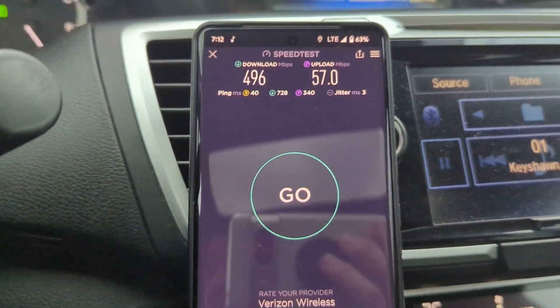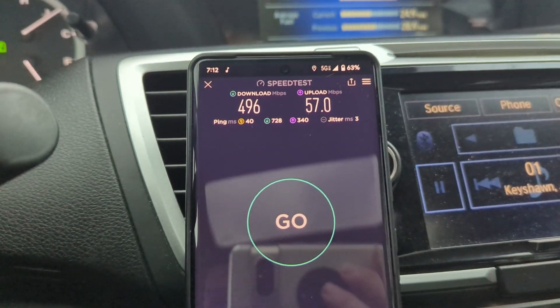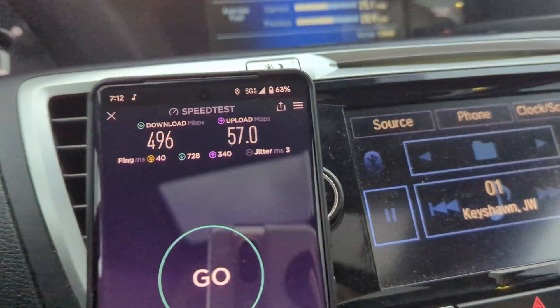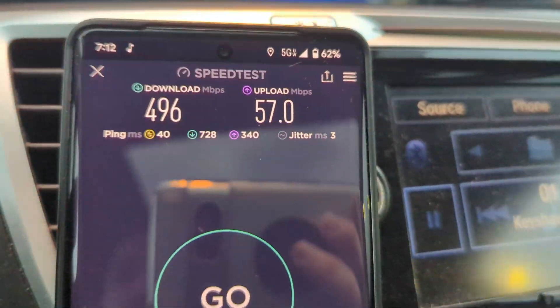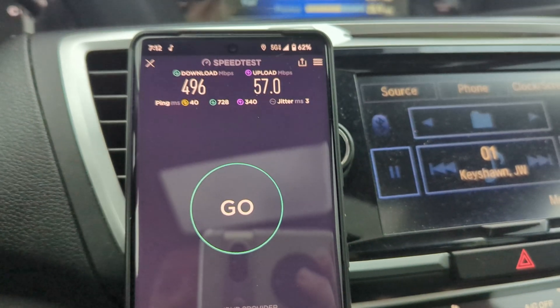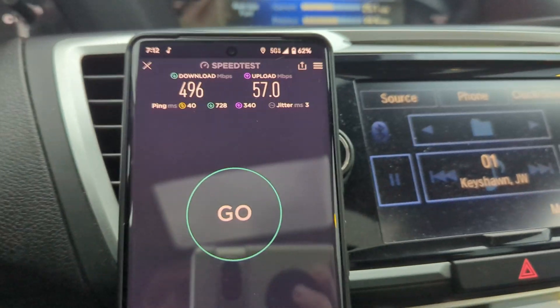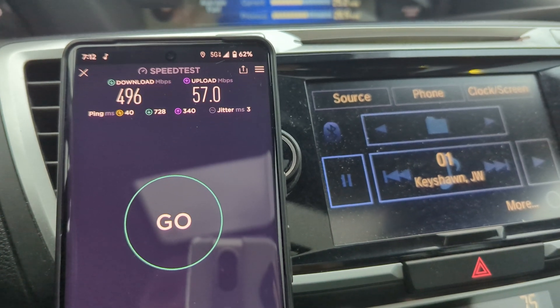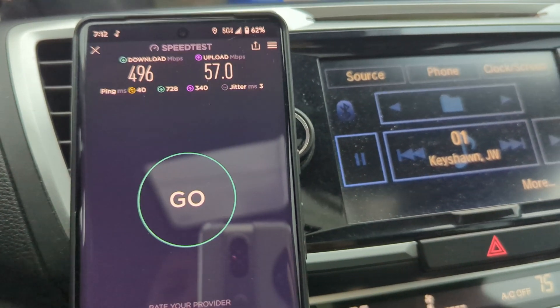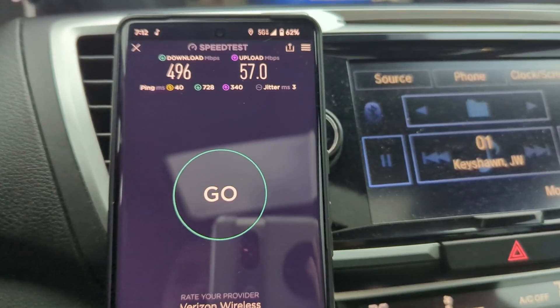We drove away and are now near the Benz dealer heading west on Stearns Road. It just switched to 5G — we are now connecting to the neighboring cell. It's a macro site right off the freeway that's got CBRS and also N77.